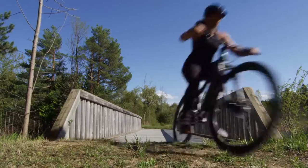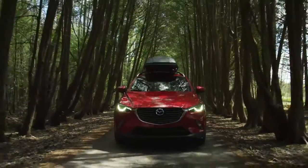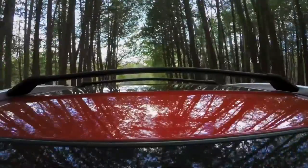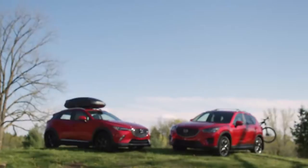Looking for a little more excitement in your life? Mazda can help with our popular adventure collection accessories. With a wide range to choose from, you can find the perfect accessory for any weekend adventure.